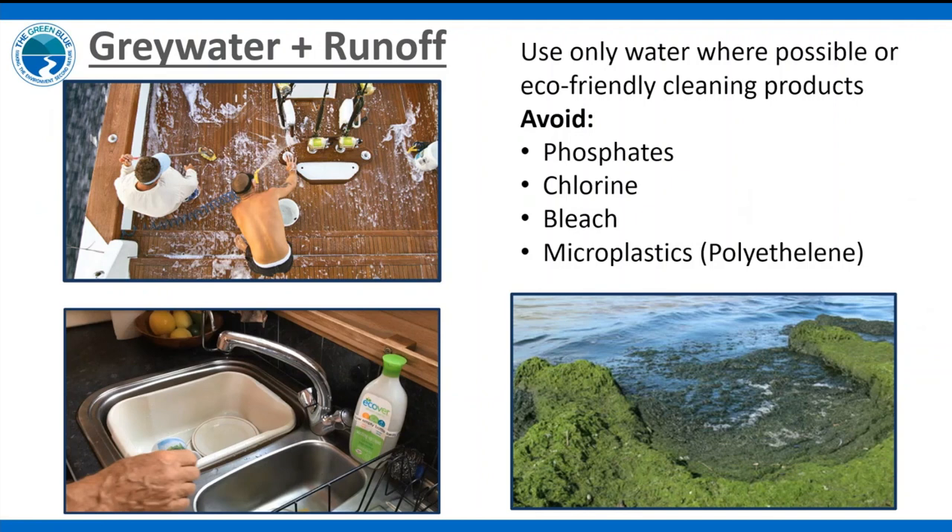For grey water, use eco-friendly cleaning products free from phosphates. Excess phosphates act as plant nutrients and cause algae blooms that block sunlight, prevent photosynthesis, and when they die, bacteria decompose them and deplete oxygen in the water — harming aquatic life. In Chichester and Emsworth Harbour, algae covering mud flats makes it difficult for birds to find food. Also avoid chlorine bleach and microplastics; look out for polyethylene in ingredient labels as an indicator of plastic content.